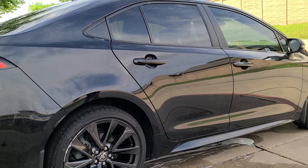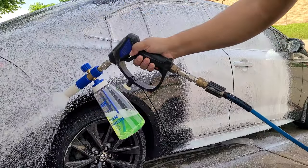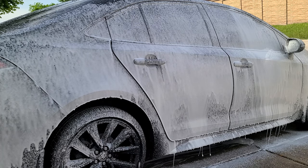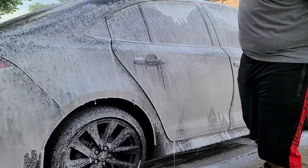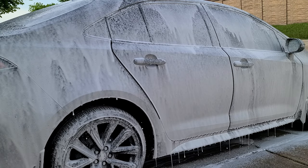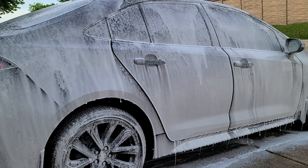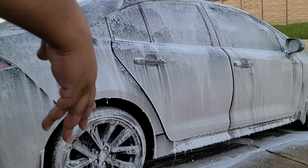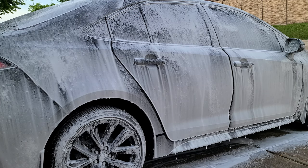We've got the foam cannon cranked up to max foam — let's see how it does. All right, so we got a good nice sheet of foam. This isn't the thickest foam in the world — that's only with one ounce of product in the bottle. Now if you want thicker foam, use more product — kick it up to two ounces, three ounces, four ounces — adjust to your preferences. Personally, this foam is fine for washing; there's nothing wrong with it. Put more soap in if you want more foam.